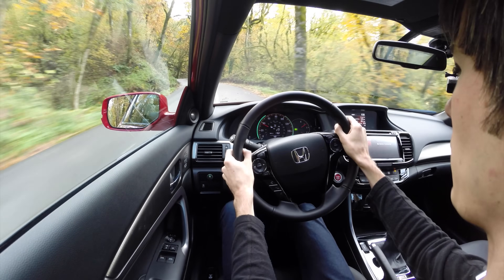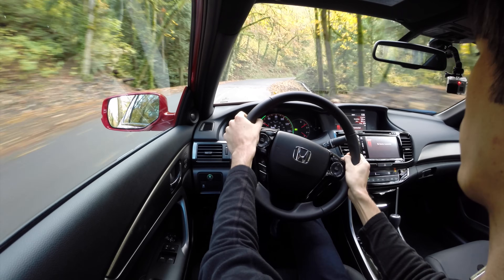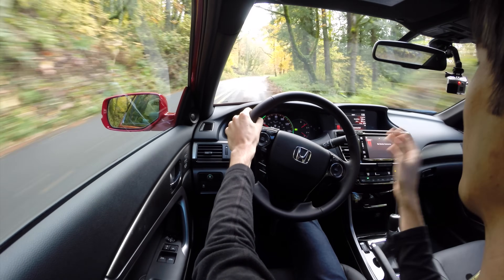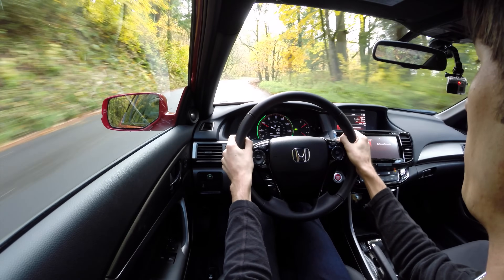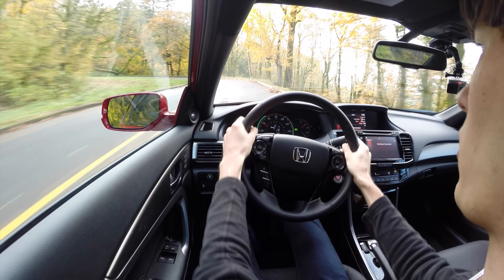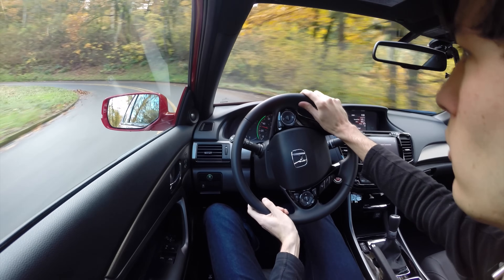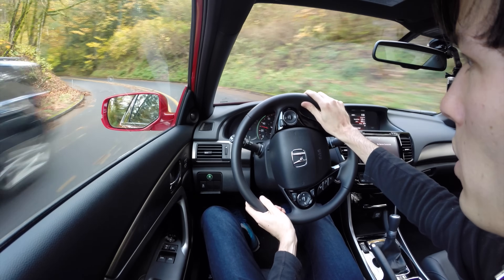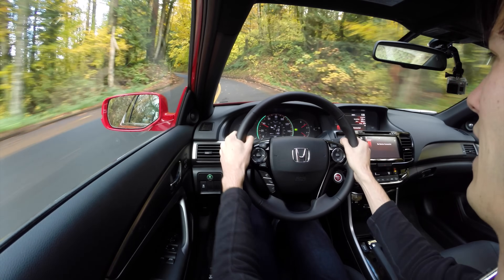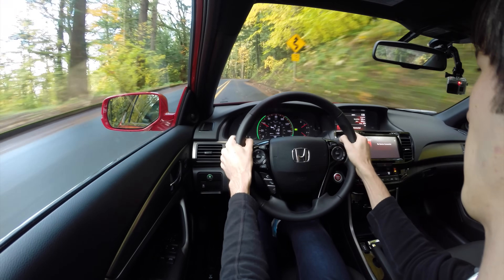Both the throttle pedal and the brake pedal seem pretty easy to modulate — no spikes or anything like that. The throttle is fairly punchy though, and the naturally aspirated engine has a lot of torque even at low RPM, so as you put your foot down you get great throttle response and immediate torque. Coming into some corners, the car handles fairly neutrally. You do get a little bit of understeer when you push it, and certainly if you put your foot down on the gas pedal, as it's very easy to spin the front tires in a corner especially in second gear or lower.